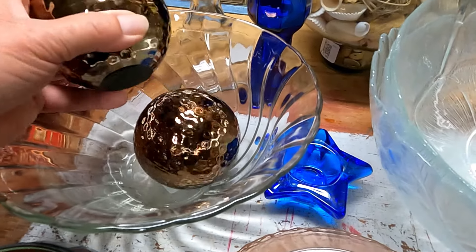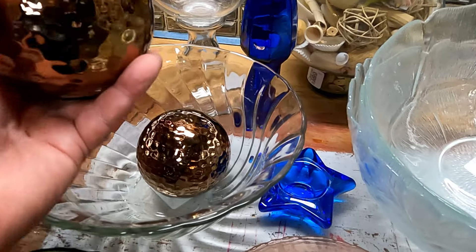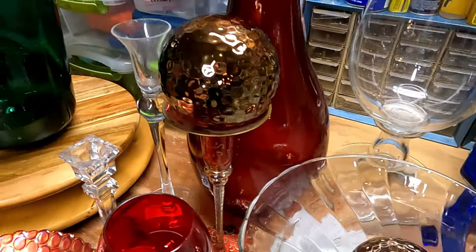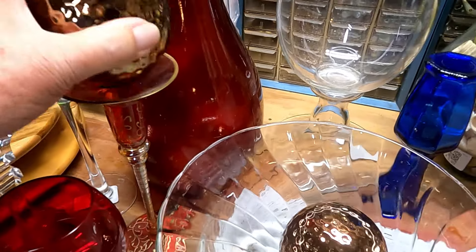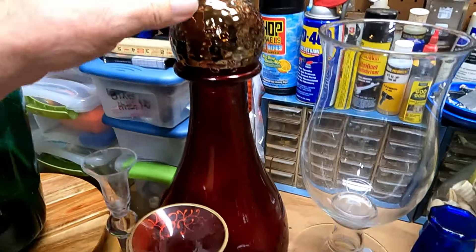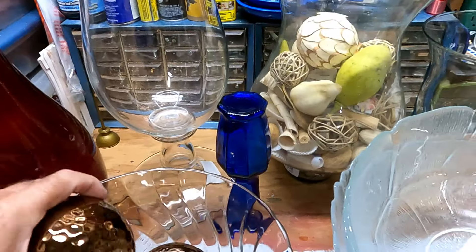These decorative spheres are always great — they're good for the final top piece in a composition. Not that I'm necessarily going to do that, but it is kind of cool.